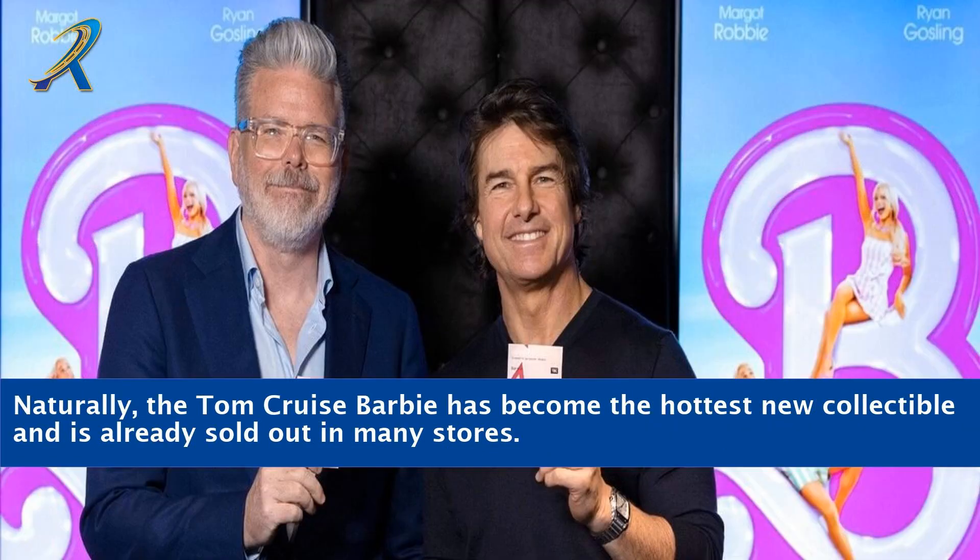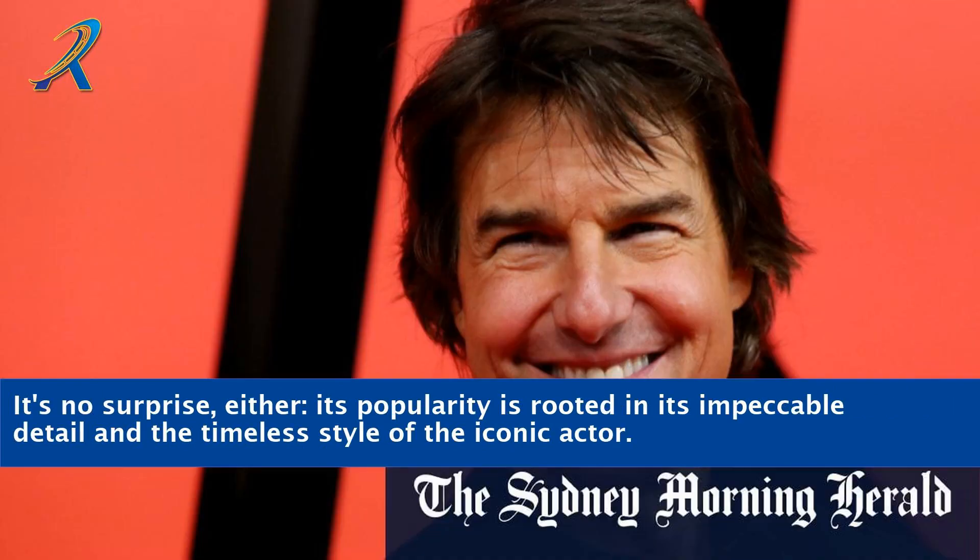Naturally, the Tom Cruise Barbie has become the hottest new collectible and is already sold out in many stores. It's no surprise either — its popularity is rooted in its impeccable detail and the timeless style of the iconic actor.